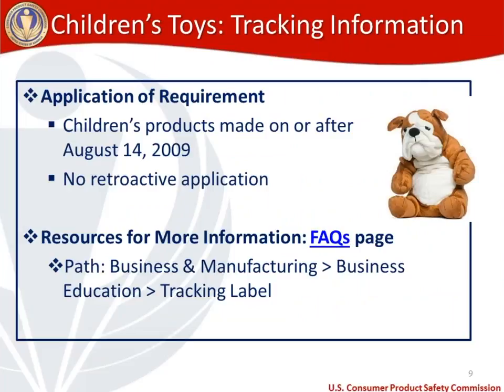The tracking information FAQs page link is a live hyperlink in your PDF handout. One last thing: when did the tracking information requirement go into effect? It went into effect after CPSIA in 2008 and applies to children's products made on or after August 14th of 2009. There is no retroactive application. So if you're putting into commerce a stuffed toy manufactured before August 14th, 2009, the tracking information requirement would not apply to that toy.